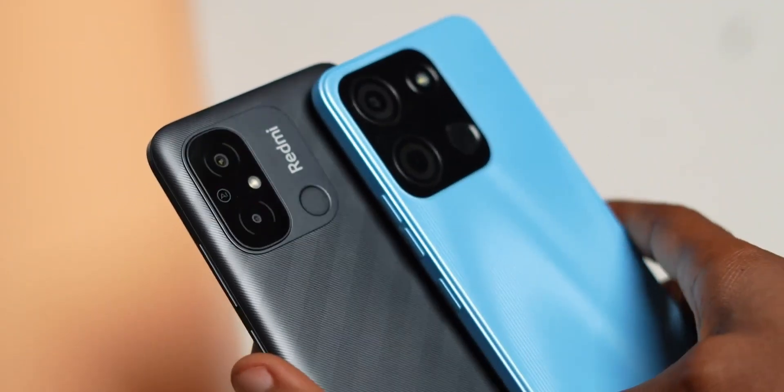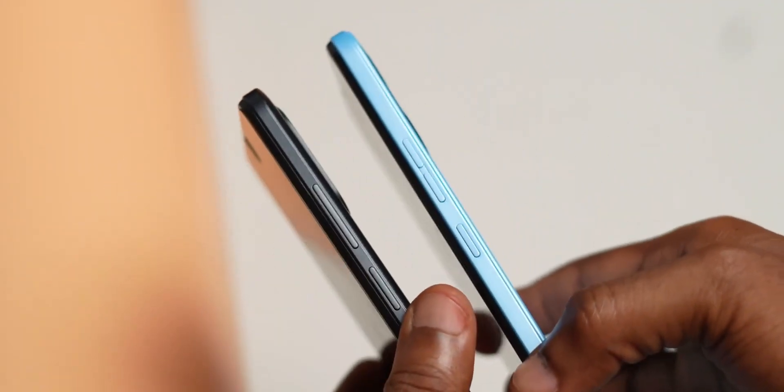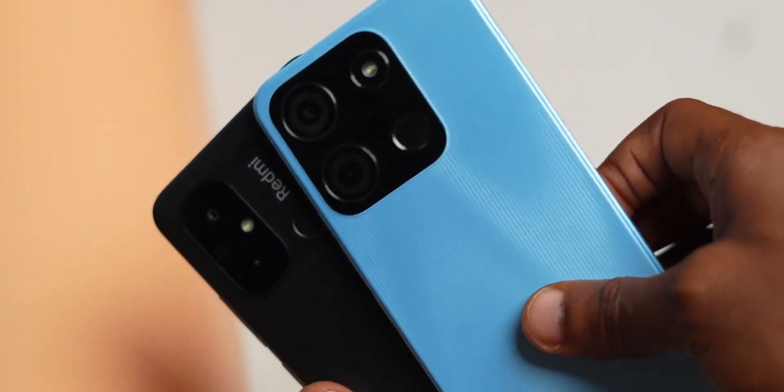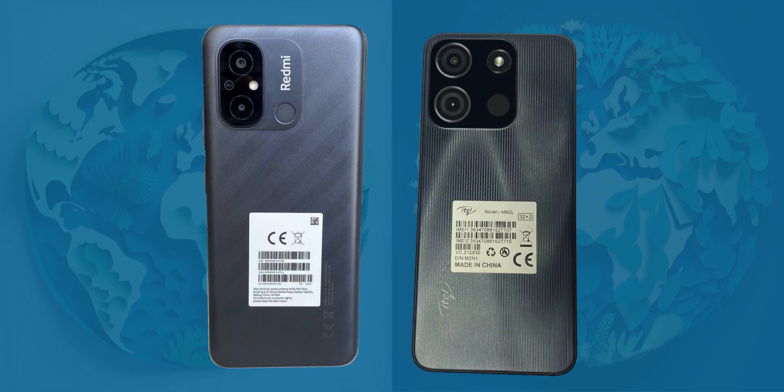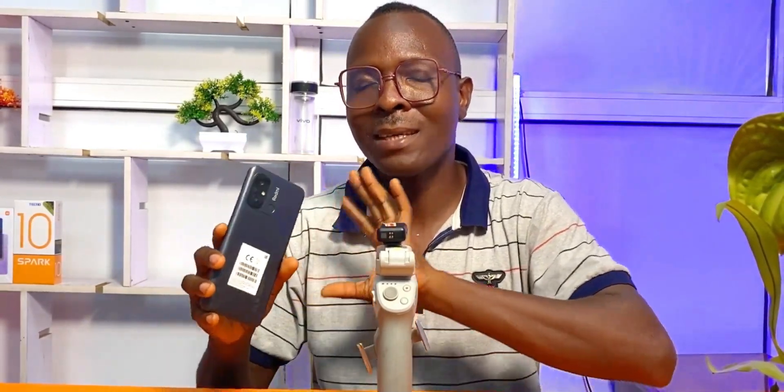One last issue I have with the phone is the design. I watched Priest Tech's review on the Redmi 12C — he compared the design with the Itel S18, which is way cheaper, and made a valid point that the Itel S18 is more beautiful in design, and he is absolutely right. What I would actually compare the Redmi 12C's design with is the cheapest phone from Itel so far, the Itel A60. So judge for yourself — tell me which one you think has the best design in the comment section below. I'm guessing Xiaomi's idea is simple: if you can't bear the shame of carrying this phone around, go get yourself one of those phones in the Note series.